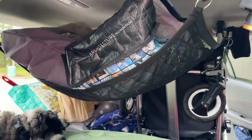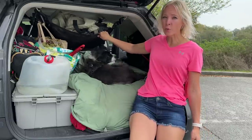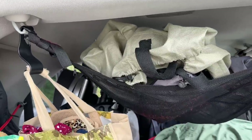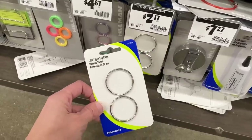This is my ceiling cargo net, which attaches to the two handles in the middle and these two hooks in the back — it really gives me so much extra space. It doesn't hold a ton of weight; I had a corner break on me because I had it way overloaded, so now I only keep light stuff like clothes on there. I reinforced the corners with some keyrings from Home Depot, and they've held up great ever since.